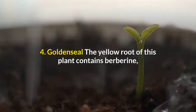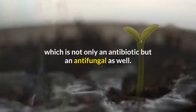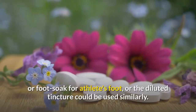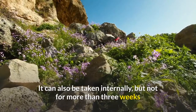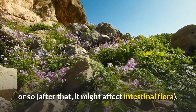4. Goldenseal. The yellow root of this plant contains berberine, which is not only an antibiotic but an antifungal as well. A diluted tea made from the roots could be used as a douche or foot soak for athlete's foot, or the diluted tincture could be used similarly. It can also be taken internally, but not for more than three weeks or so — after that, it might affect intestinal flora.